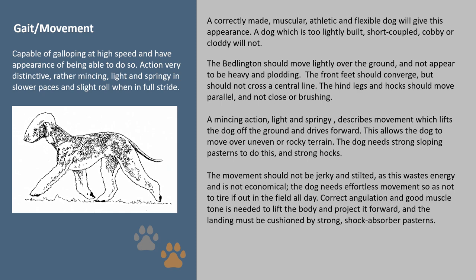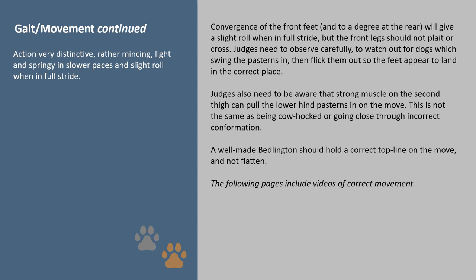Correct angulation and good muscle tone is needed to lift the body and project it forward, and the landing must be cushioned by strong shock-absorber pasterns. If the dog needs to move, convergence of the front feet and to a degree at the rear will give a slight roll when in full stride, but the front leg should not plait or cross. Judges need to observe carefully to watch out for dogs which swing the pasterns in then flick them out so the feet appear to land in the correct place. Judges also need to be aware that strong muscle on the second thigh can pull the lower hind pasterns in on the move — this is not the same as being cow-hocked or going close through incorrect conformation. A well-made Bedlington should hold a correct top line on the move and not flatten.